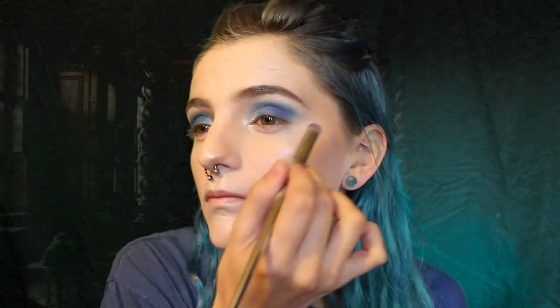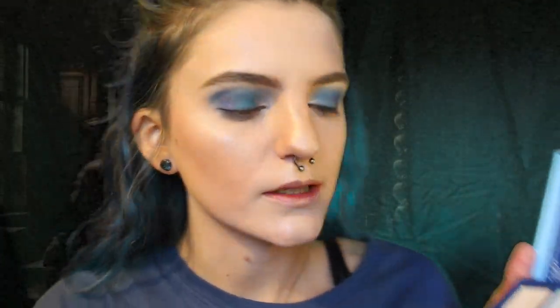Now it's time for me to take Cullinan and put it in the inside corners. I'm also gonna put it in my brow bone. I'm gonna take I'm Cold and put it in the bottom — it's doing nothing, so I'm gonna take the Blood and put it in the bottom. Now a little bit more of Blue Monday is gonna go right behind that, just to kind of make this thing come full circle.